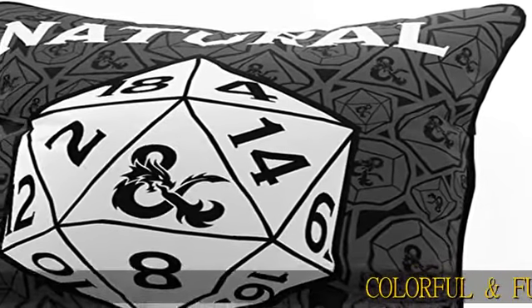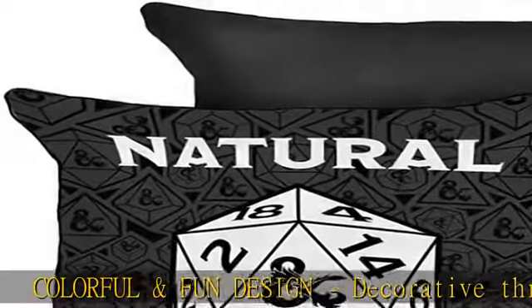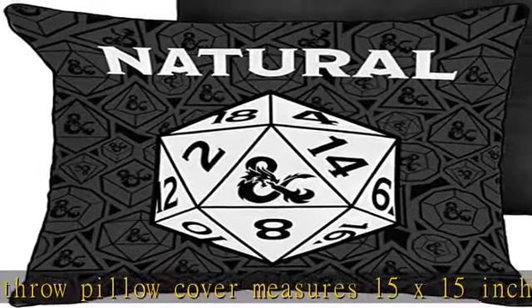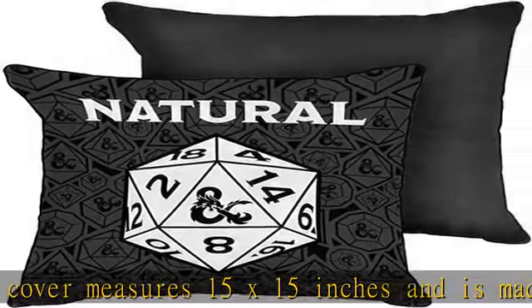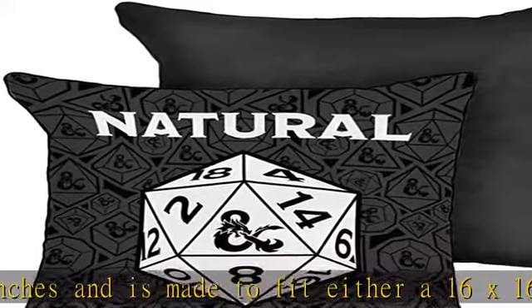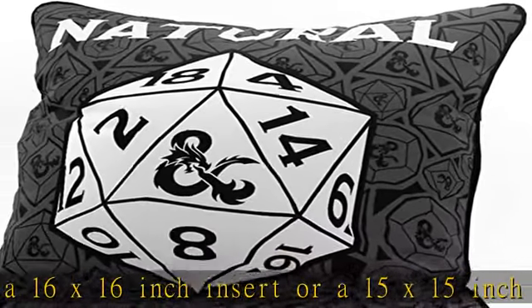Colorful and fun design. Decorative throw pillow cover measures 15x15 inches and is made to fit either a 16x16 inch insert or a 15x15 inch insert. With unique design on the front, this Dungeons & Dragons creative pillow cover features the Dice at Natural 20 from the famous tabletop role-playing game. Add a touch of fun and adventure to your room with our vibrant and super soft throw pillow cover.